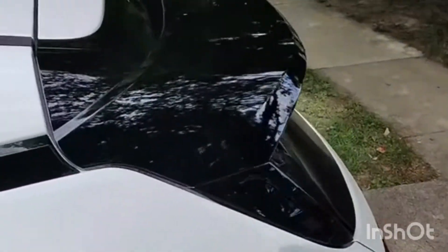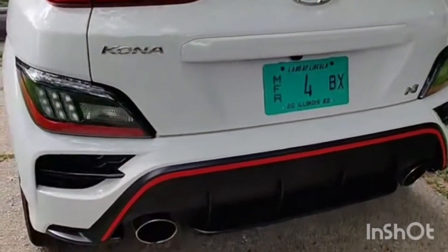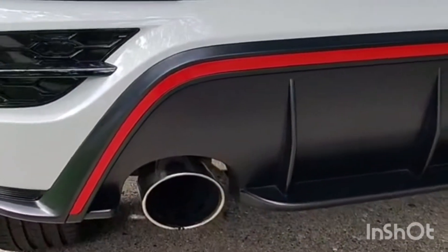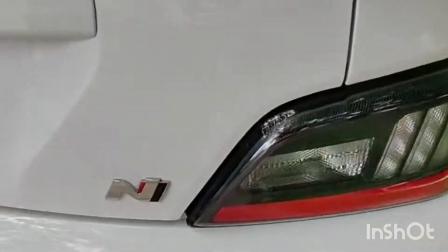On the back, you get a pretty sizable spoiler back here — it's pretty aggressive, I like the look of that. Then, in typical Hyundai N fashion, some massive tailpipes back here, and the N logo once more.